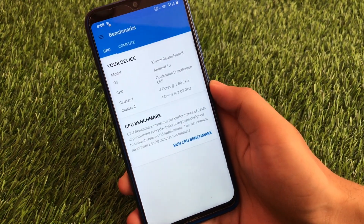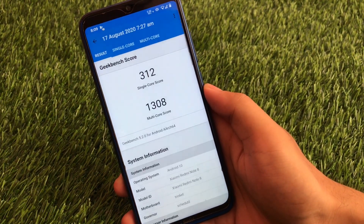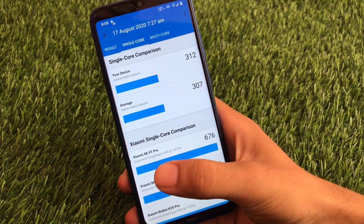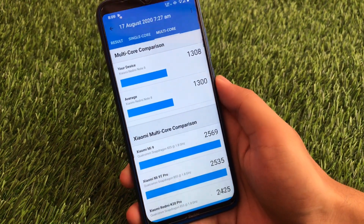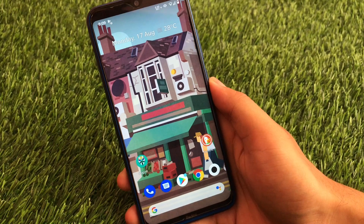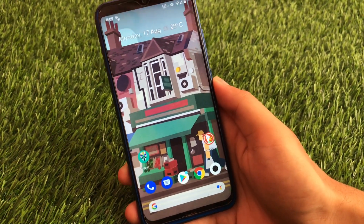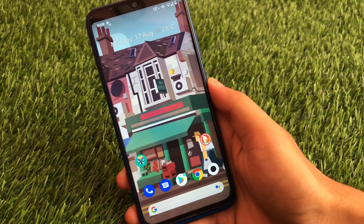Let me show you the Geekbench score so you get an idea that it's not a bad ROM at all. We have 312 for single core and 1308 for multi core, which is not bad. The average single core is 307 so we got 312 — quite good. So all these things are very fine. You should try this ROM if you want to. Pixel Experience Fan Edition may not have the same features for all devices — it might be different for your device — but for the Redmi Note 8, these features are quite great.